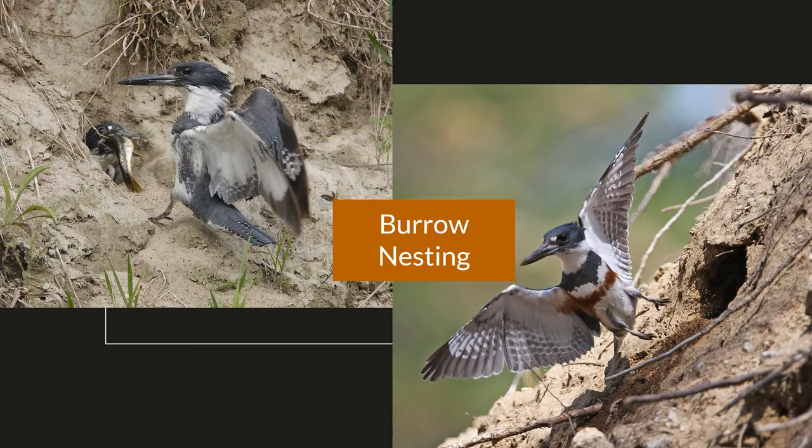Belted Kingfishers are burrow nesters, and they excavate burrows on the sides of shore banks. They're really susceptible if there's any nearby construction or timber management going on that would erode away into their nests. Their own excavation usually takes three to seven days, but occasionally will take up to three weeks. Both the male and female participate in creating their nests, and they have a messy housekeeping style where they don't remove all of their coughed-up pellets that contain undigested fish bones — and it serves as an insulator for their nests.